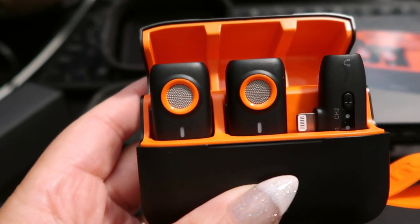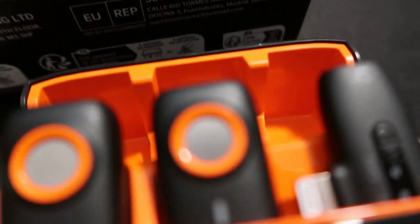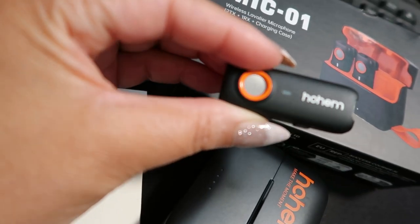And for those using the iPhone 15 or iPad with USB-C ports, don't worry — just grab the official adapter and you're good to go.